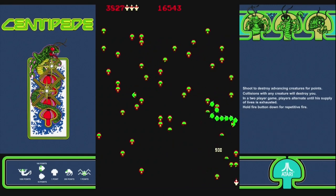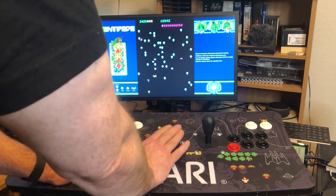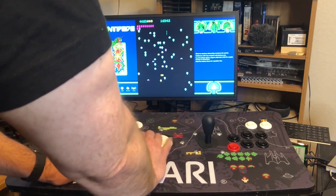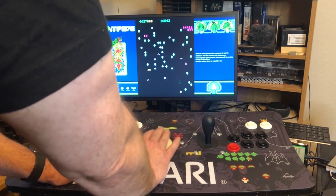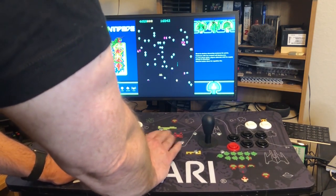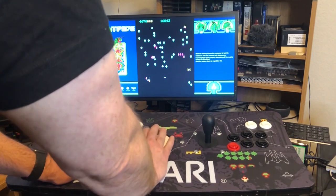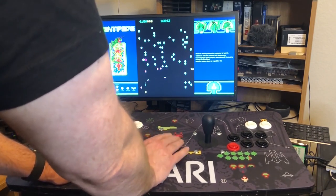In the arcade, Centipede had vibrant graphics with bold, eye-catching colors. The gameplay was smooth and responsive, and the trackball — I love the trackball, it might have been the first game I ever played with one. The sound was great, loud and immersive, and truly added to the overall experience.